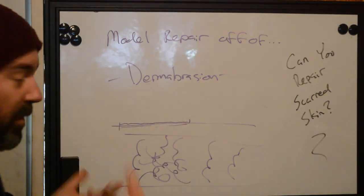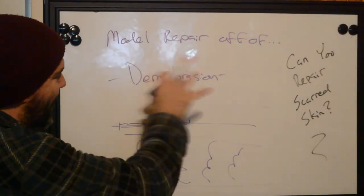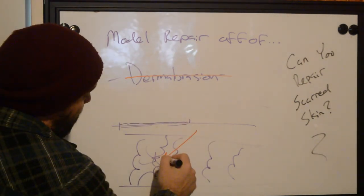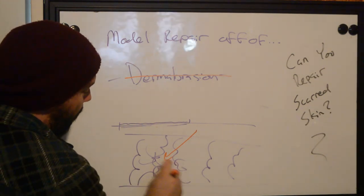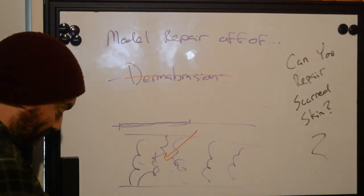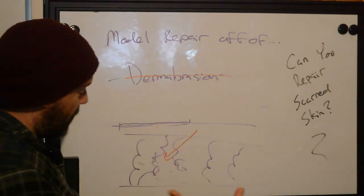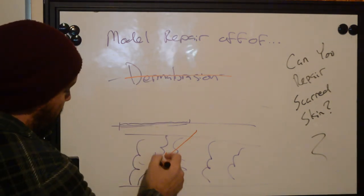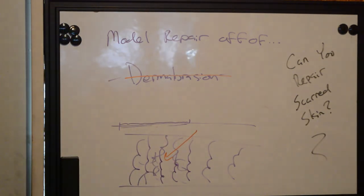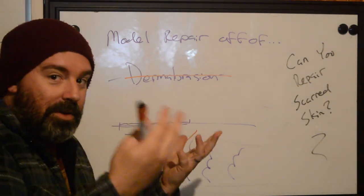So when that happens, when we do this light dermabrasion-type thing, we're forcing the body by introducing trauma to start to repair what's there. This is the theory behind it. If there's still some scaffolding left because we haven't destroyed the tissue like we would through a normal tattoo process, we're going to give it enough space to hopefully start binding to new cells that will fill it, which is going to decrease the quantity of the actual scar tissue.